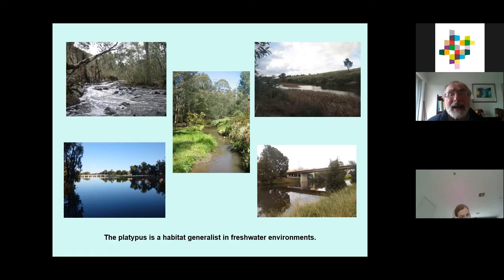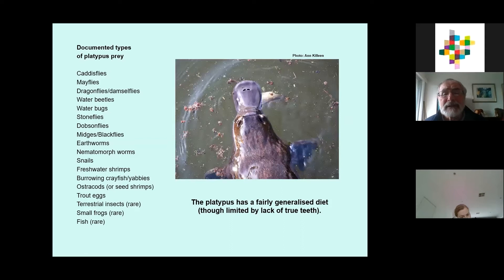Platypus are fairly generalized feeders. Most of their food consists of bugs that live in the water — things up to about the size of freshwater yabbies. Because they don't have teeth, they have grinding pads to mash food up, so with bigger things they essentially gum them to death. They will catch small fish occasionally. They're very good at switching from whatever is in season, making them a quite resilient species in many respects.